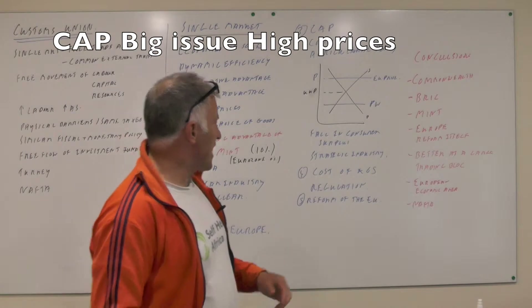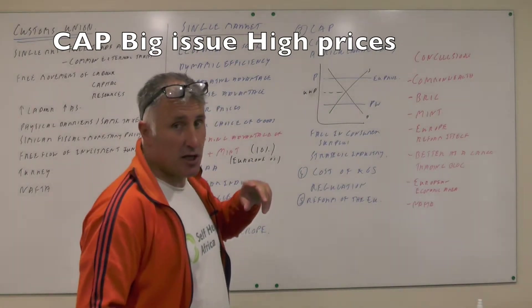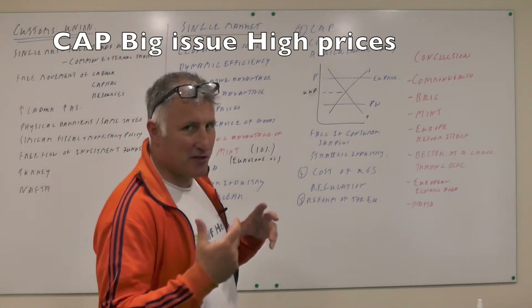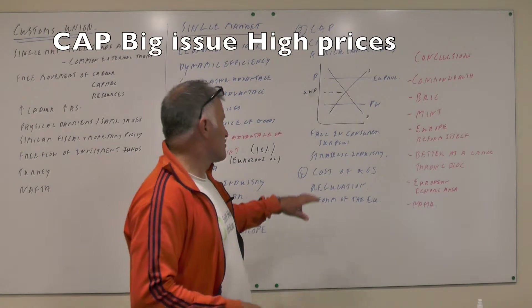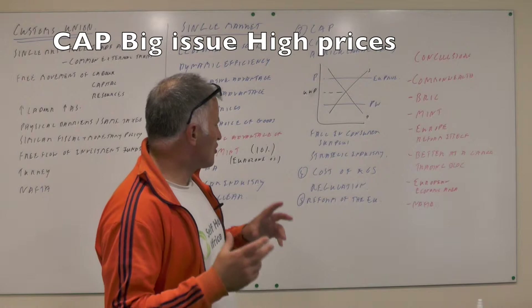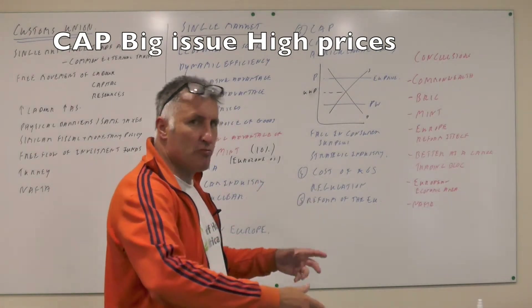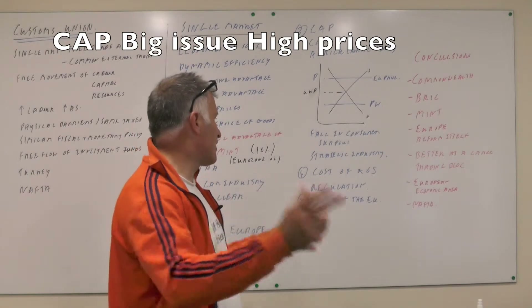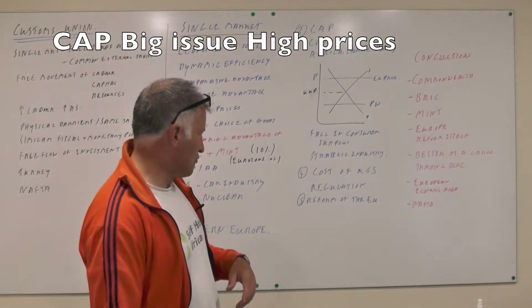The argument against that, of course, is that food is a strategic industry, and if we haven't got enough food, there are serious consequences for the European economy. There's also a report — I think it's called the Bruges report — that there's a cost to the UK of 65 billion pounds, and if we weren't in Europe then we would save that money, which could help to pay off our national debt and lower interest payments.